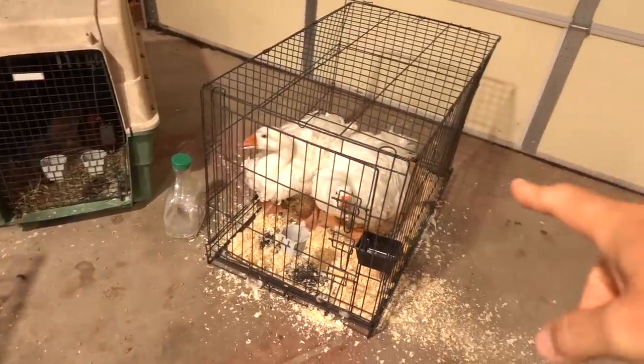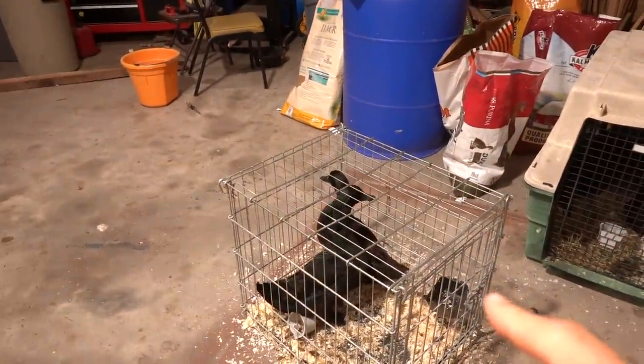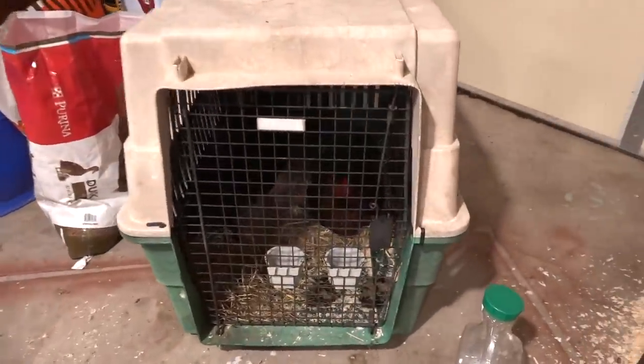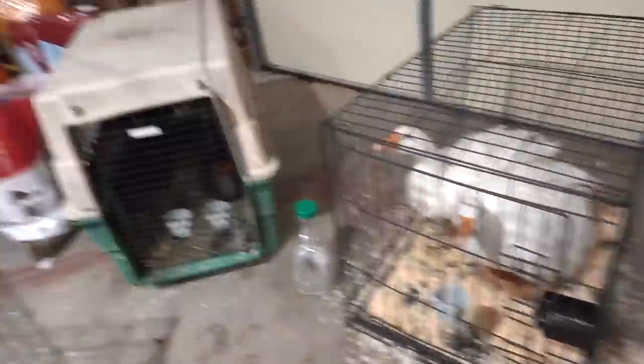We've got Millie and we've got a male goose. We've got a coyote, a drake, and a hen. And then in here we've got a gold-laced wyandotte and a purebred rooster. If you guys remember, it is almost fair time, and that is where the kids will show the chickens at the fair this year.